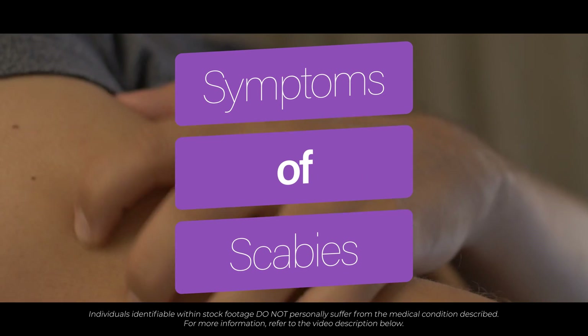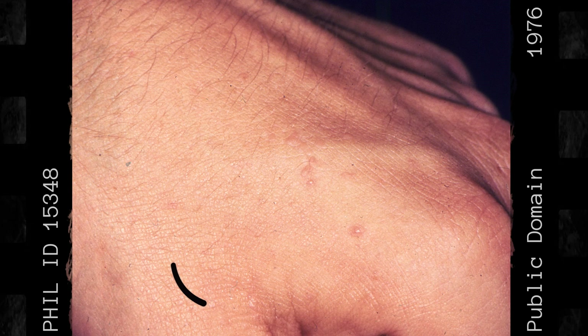So what symptoms do you get with scabies? Scabies causes an intensely itchy rash at the places where the mites burrow into the skin. The itch is characteristically worse at night and can affect your sleep. The scabies rash can start anywhere on the body, but it's most commonly first noticed on the hands or the web spaces. If you look carefully you can sometimes see what we call burrows.